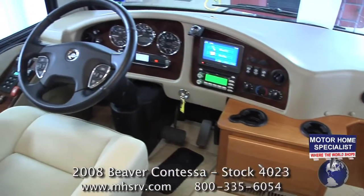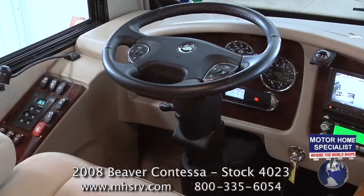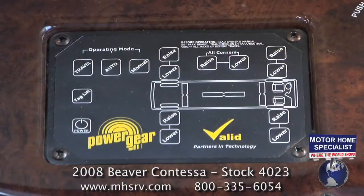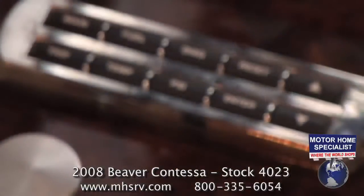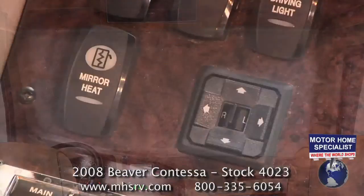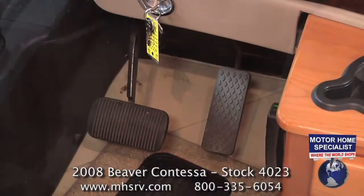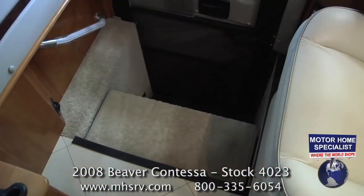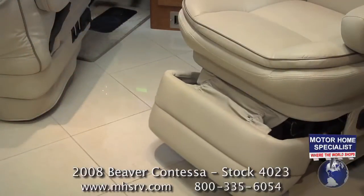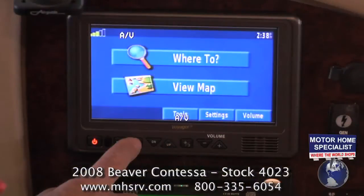A few of the notable features you'll find once you get behind the wheel include an engine brake, a smart wheel with cruise, tilt, and telescope, a coach leveling system, a tire monitoring system, power visors, power mirrors with heat, power pedals, a power step wheel cover, a passenger side power footrest, and a GPS navigation system.